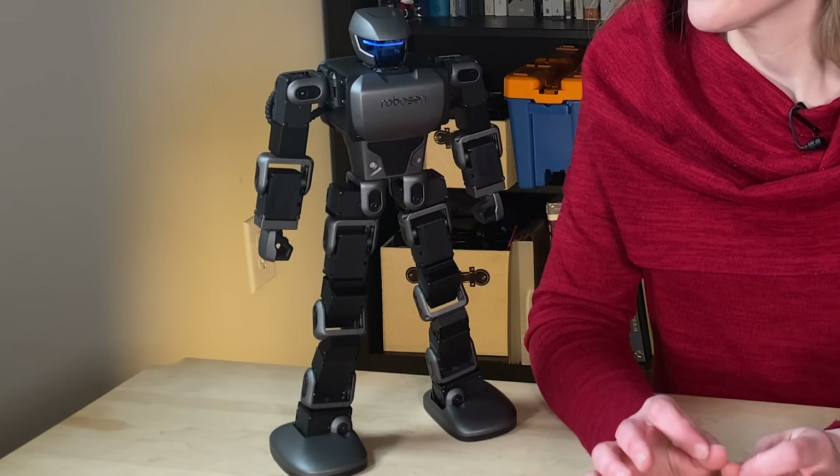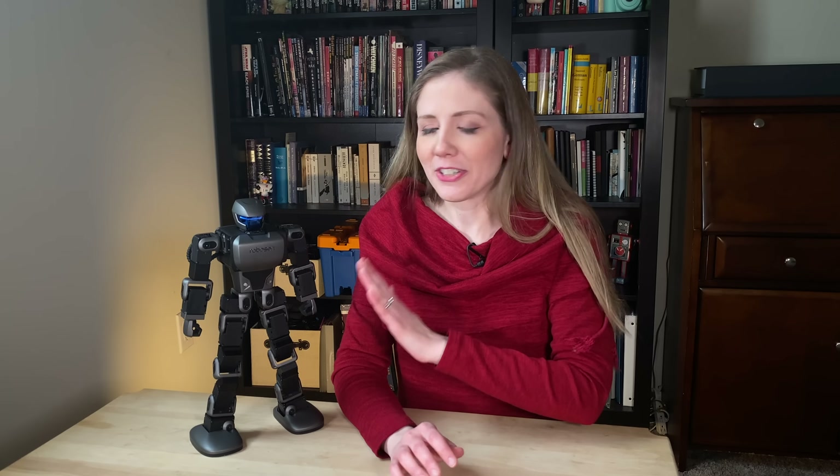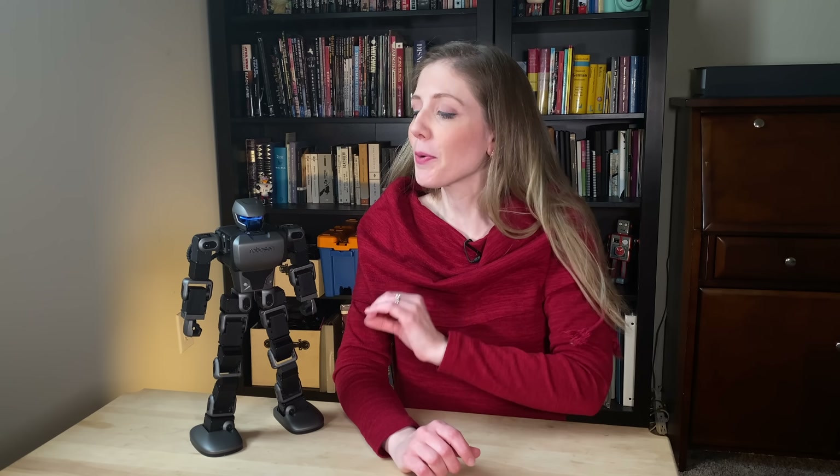This is a programmable robot. It also answers to voice commands and has 17 different servo motors. So it's got some serious moves.